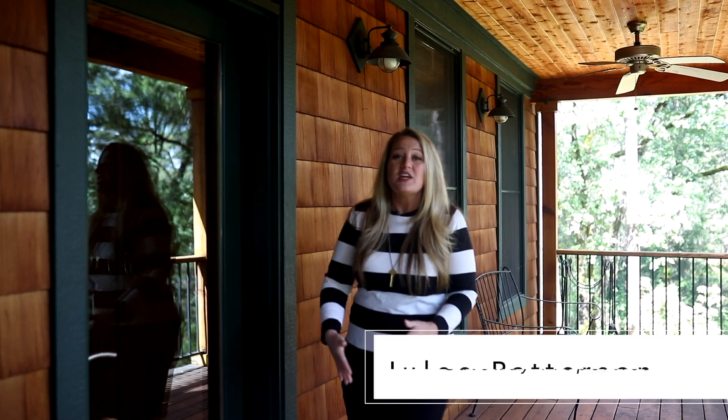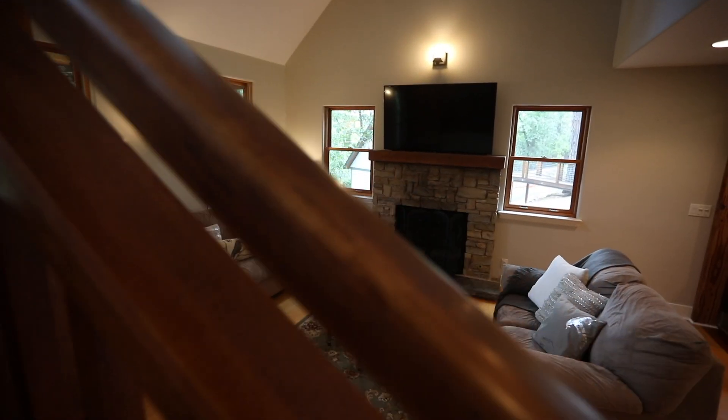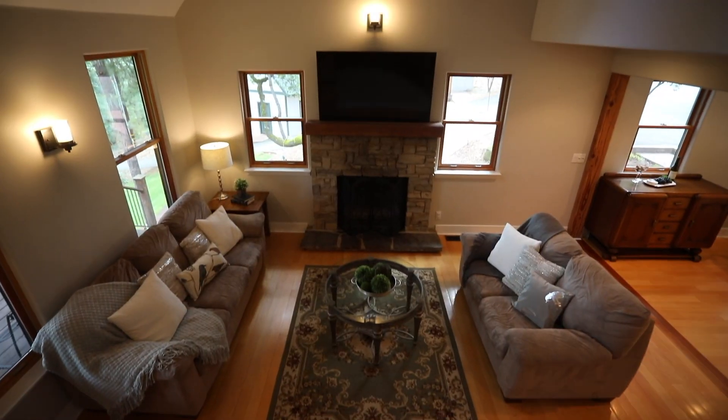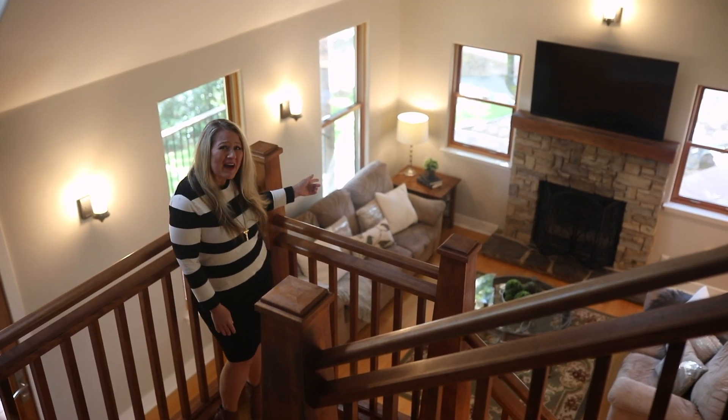Lots of people have lists of favorite things — check out my list of favorite things at this great new listing. Check out this gorgeous staircase and that fireplace.